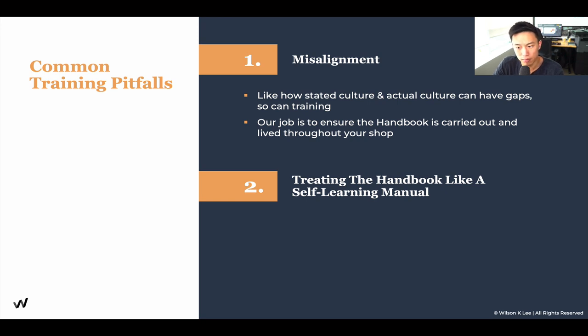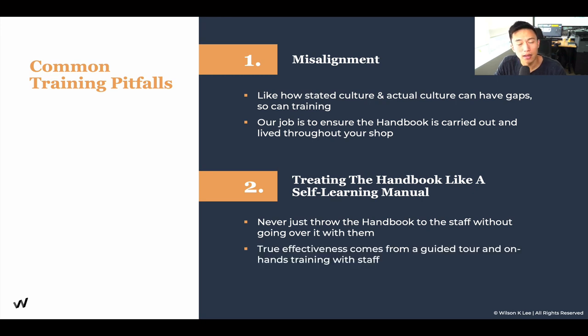Another pitfall is treating the handbook like a self-learning manual. Never have a giant binder that you just hand to staff when onboarding — it defeats the whole purpose. The handbook is a reference guide; it doesn't remove the responsibility of you or your manager to train your staff accordingly. Never just throw it at your staff without going over it with them. Make sure you explain the vision, do a guided tour, and provide hands-on training. Invest the time for them to really understand what it is that you do.